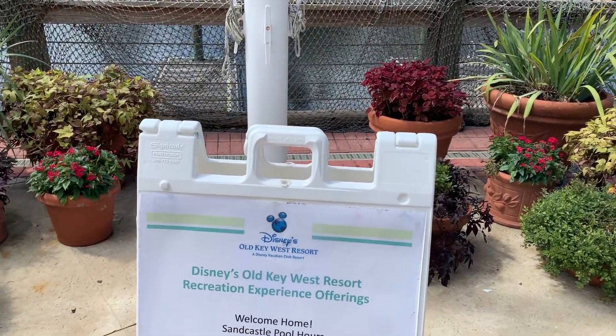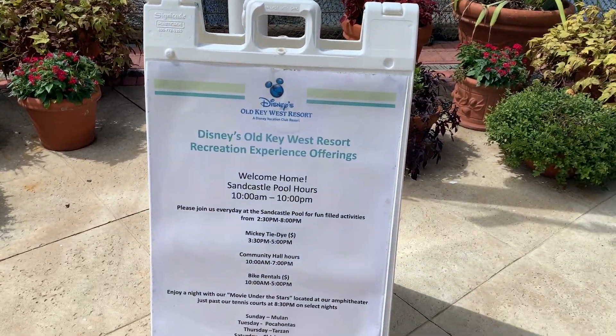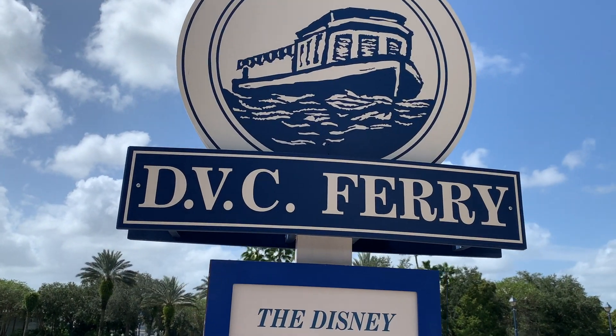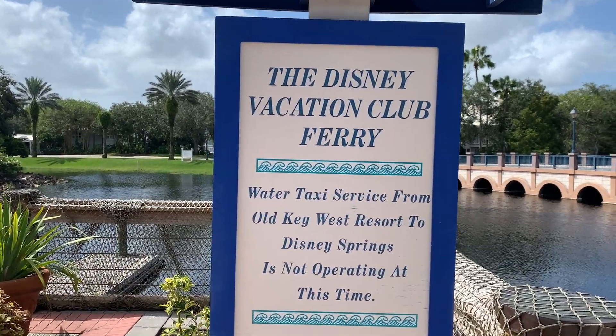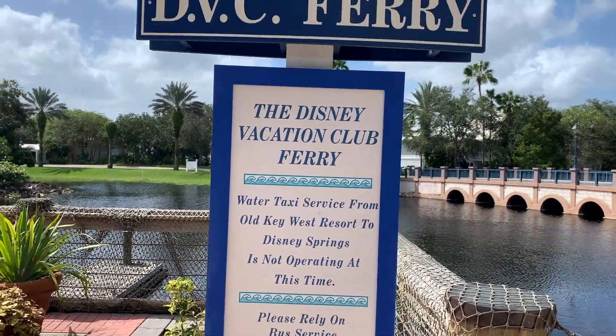Here are the daily activities. And usually during non-COVID times they have a ferry that takes you to Disney Springs, but it's not open right now.